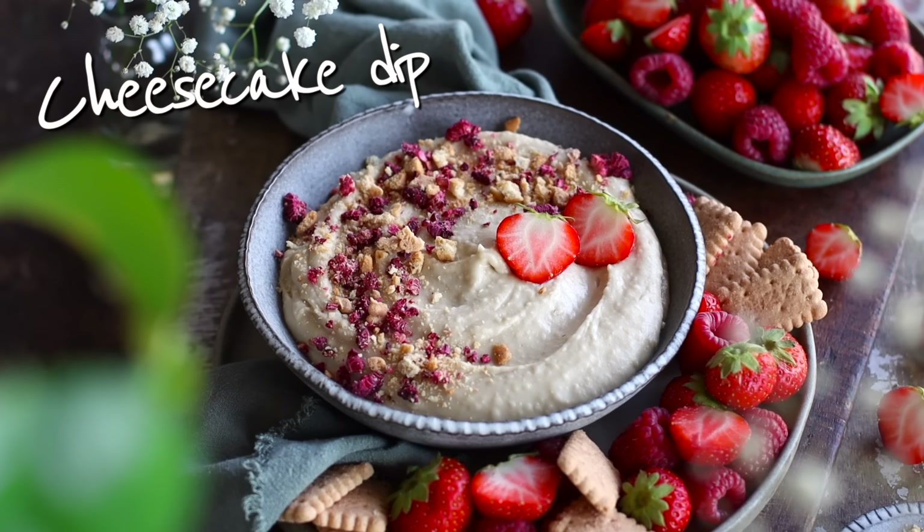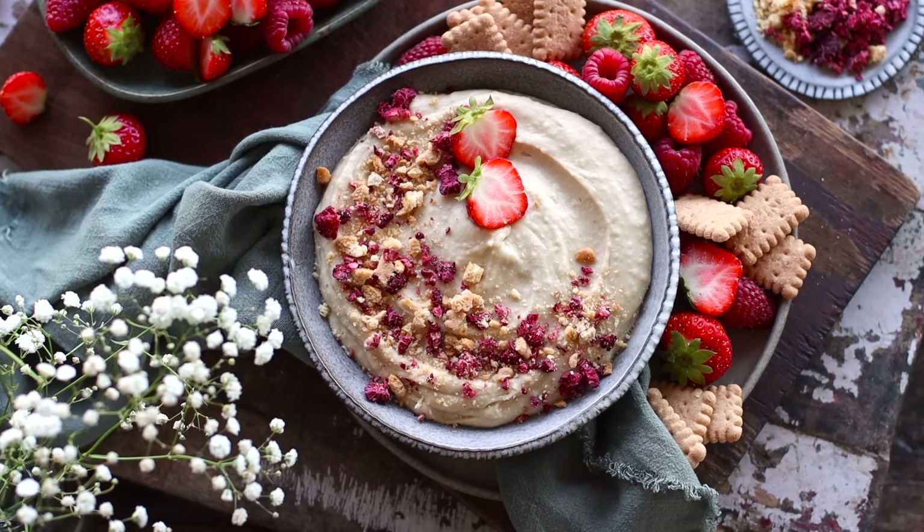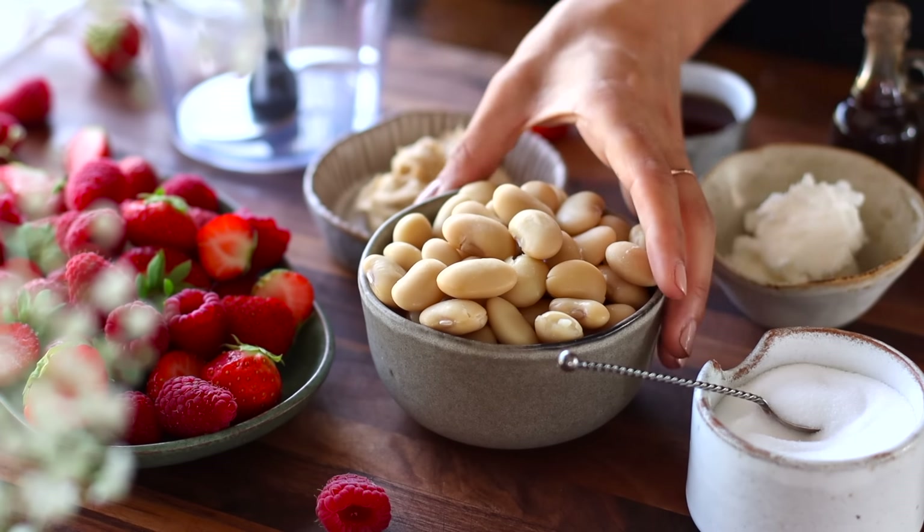For the first recipe, we're going to make a creamy cheesecake dip that's made with an unexpected ingredient. This recipe comes together in just five minutes and it's just a single step. You're going to add all of the ingredients to a small food processor, blitz it up, and that's it. Easy peasy.